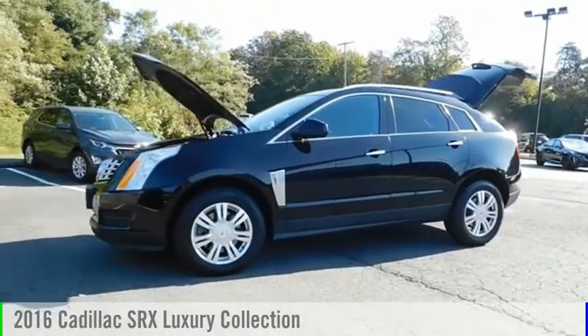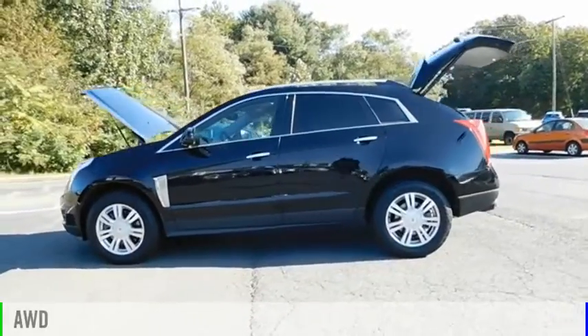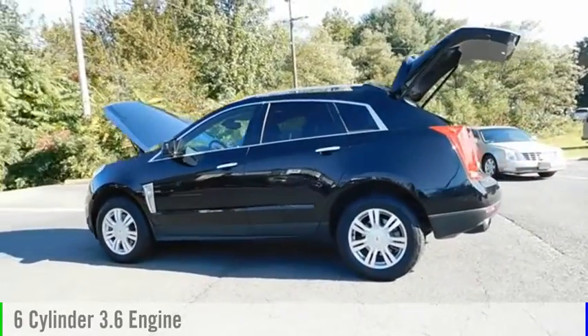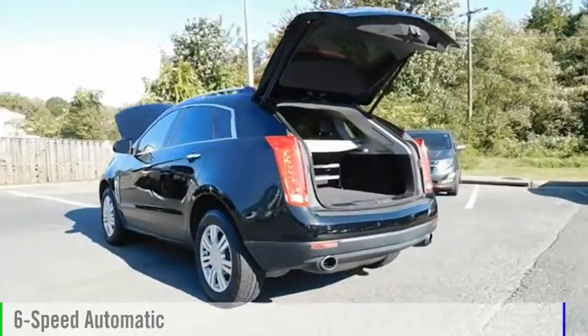Come test drive the 2016 SRX. This vehicle is powered by an all-wheel drive, 6-cylinder, 3.6-liter engine and comes with a 6-speed automatic transmission.